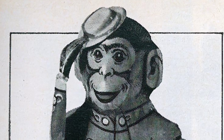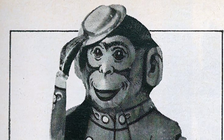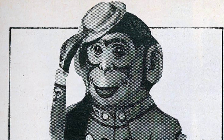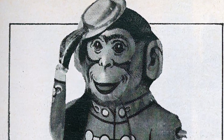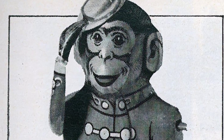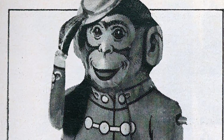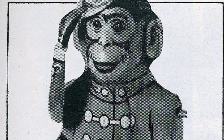Old toys, particularly those dating back to the 1930s and earlier, hold a special place in our hearts. They offer a nostalgic glimpse into a time when the simplest of objects brought immense joy. In the United States, the collection of old toys from the 1930s and earlier was incredibly diverse and creative. Take, for example, the rolling hoop — with just a stick and a hoop, children could have endless fun playing outdoors.